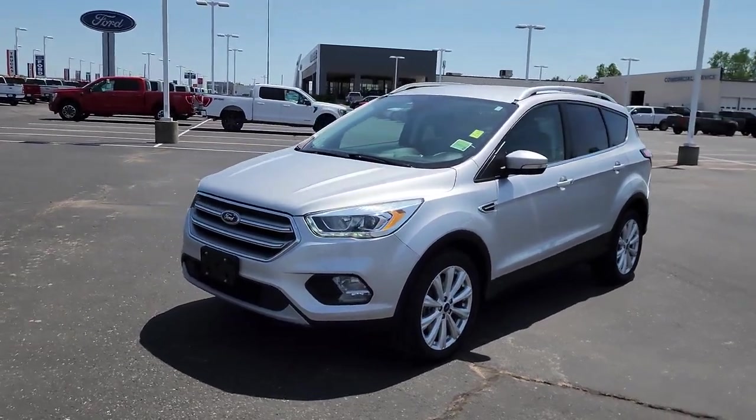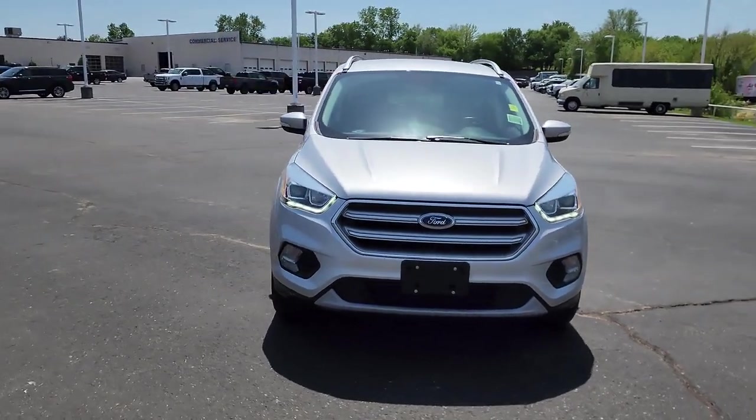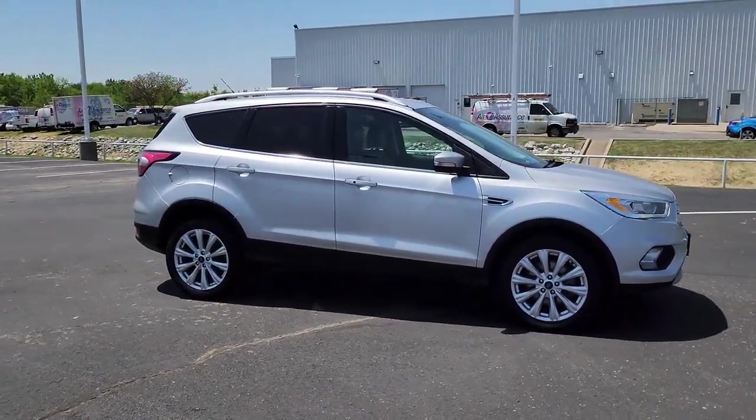Introducing the 2017 Ford Escape. With less than 60,000 miles on the odometer, this vehicle stands out from the rest. De-stress and decompress in this sleek and sporty Escape.